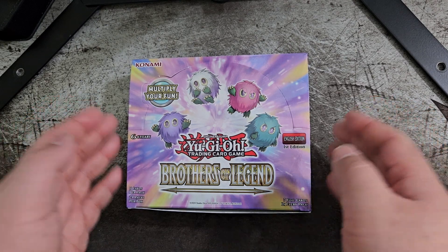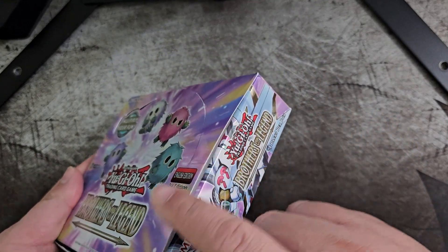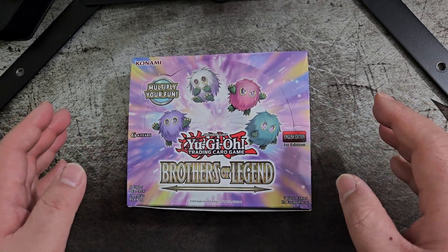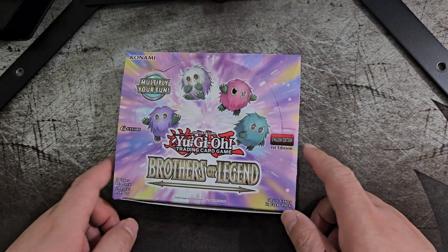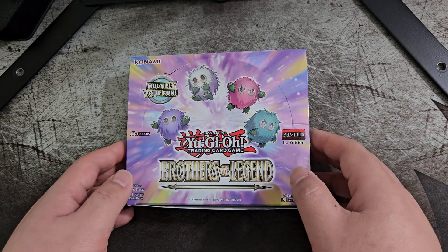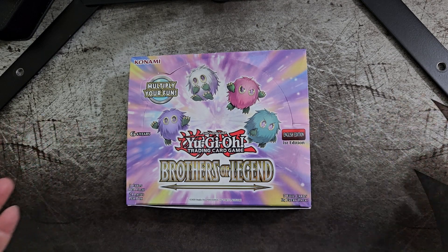For this one, on the other hand, I did take off the plastic wrapping just to make sure it had 24 packs in it, because this comes with 24 packs. I did count 24. I just hope the booster packs weren't tampered with or resealed, so hopefully everything goes well with this booster box and we get some pretty cool cards.